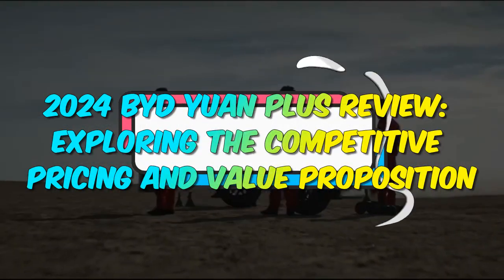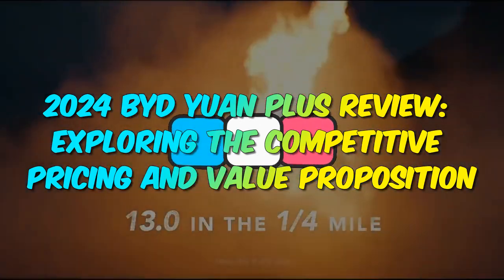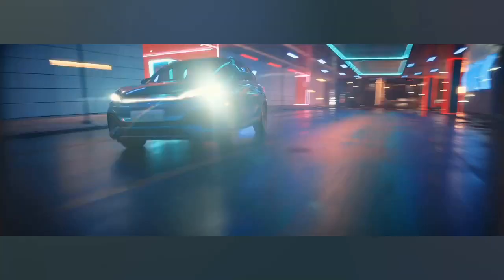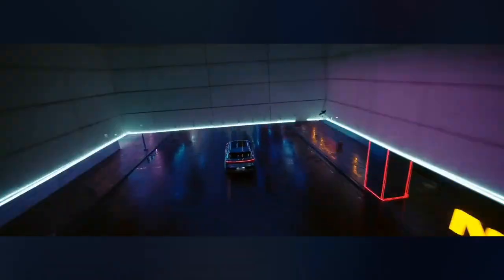2024 BYD Yuan Plus Review: Exploring the Competitive Pricing and Value Proposition. The 2024 BYD Yuan Plus is setting the stage for the future of electric mobility with its impressive blend of cutting-edge technology, superior performance, and eco-friendly credentials.